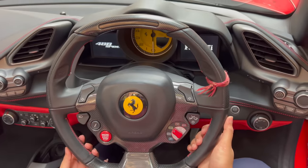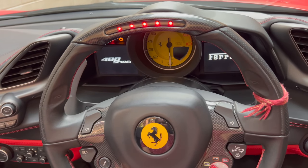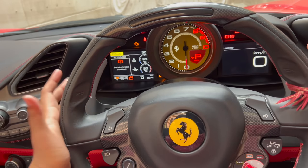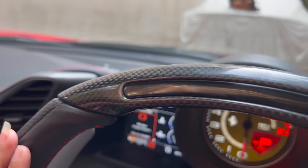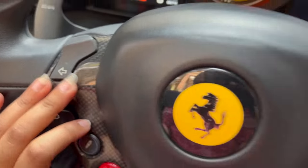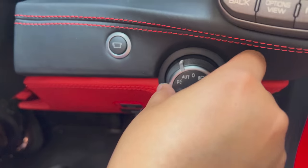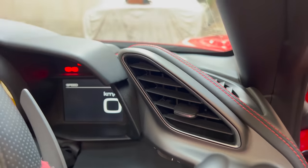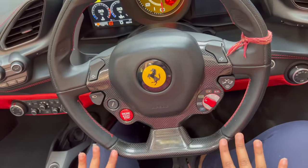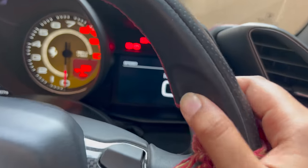Look at the steering wheel — it is so beautiful. It is written here: 488 Spider. Look at this. The instrument cluster is also very stunning, with lights. Here you have three drive modes: Race, Sport, and Wet. You also have two indicators and wiper controls. Here you can control the headlamps. The whole area has a carbon fiber finish — it is very good.